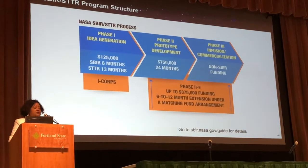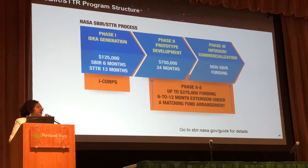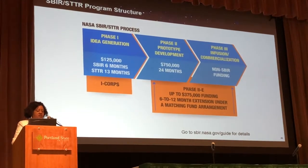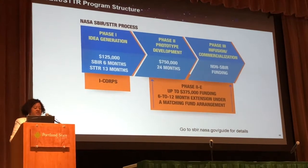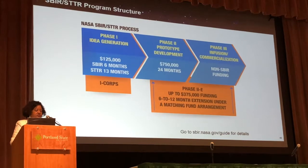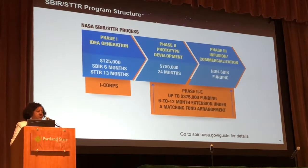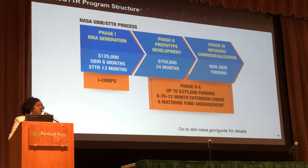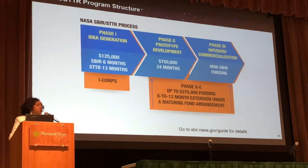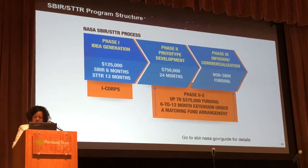For our Phase Ones, which we consider just ideas, we have $125,000. For SBIR, that's six months, and for STTR, that is 13 months. We also have a program called I-Corps, which, if you get a Phase One award, will help you take your technology to commercialization.